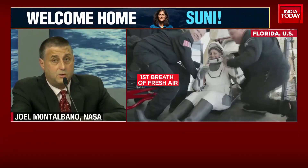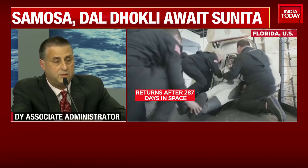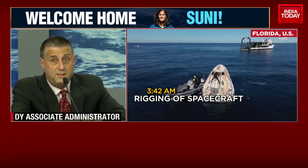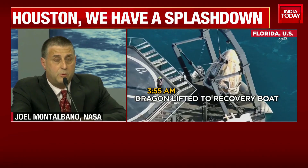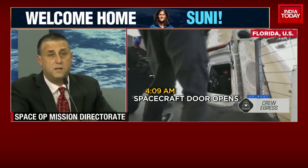I want to thank the Crew Nine team and the ground teams for their dedication to excellence, their resilience, their flexibility during this expedition — everything they did to have a successful expedition. SpaceX has been an incredible partner for us, and it shows the benefits of the commercial public-private partnership that we have. Crew Nine, in addition to the spacewalks, performed just about 150 experiments on board the International Space Station with over 900 hours of research. The work we do on the ISS benefits the nation, benefits people on Earth, and are the building blocks for going back to the moon and to Mars.